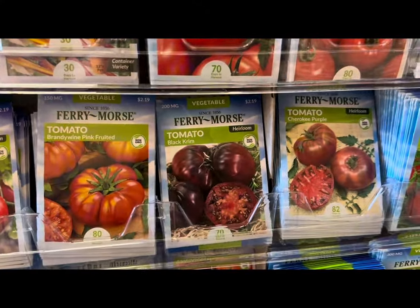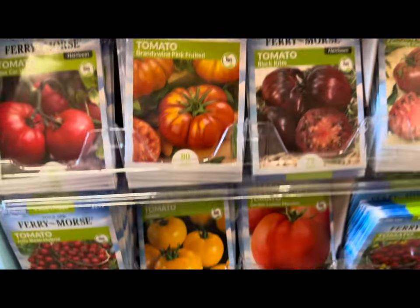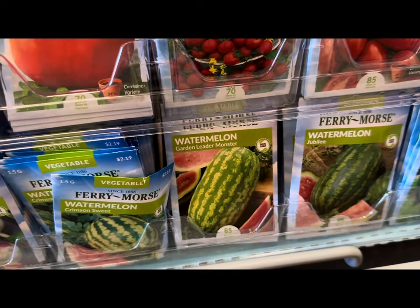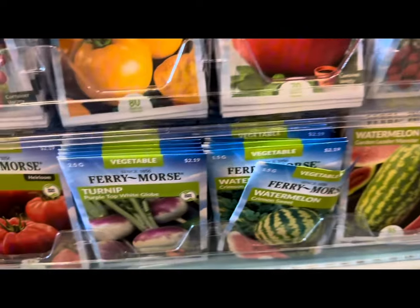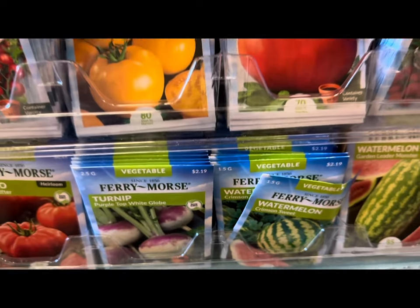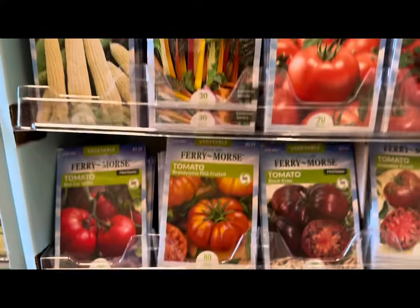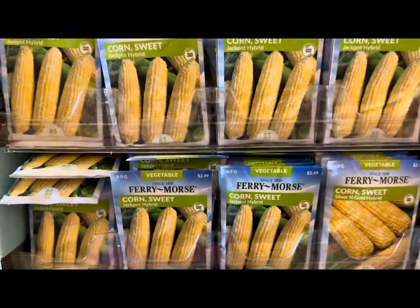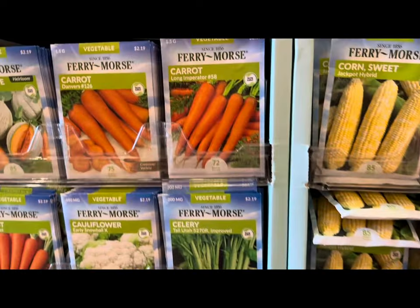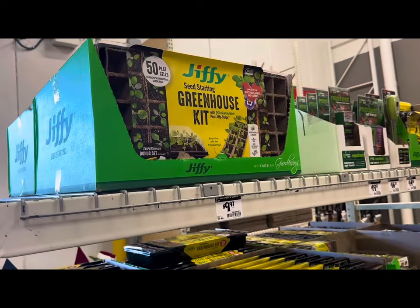Look at all the tomatoes — Black Crim, Cherokee Purple, Brandywine pink fruited. And look at all the watermelons — garden leader monster, jubilee, crimson sweet. Ferry-Morse packets are either $2.19, $2.49, or $2.79 each depending on the variety, with the majority at $2.19 per packet.